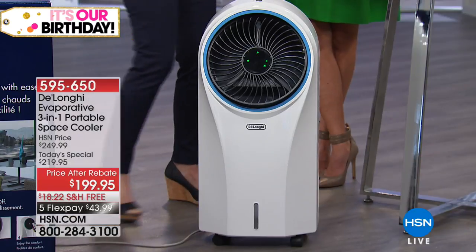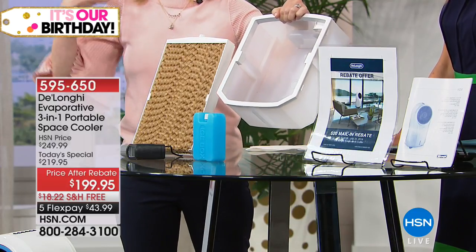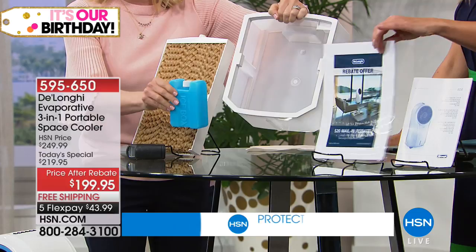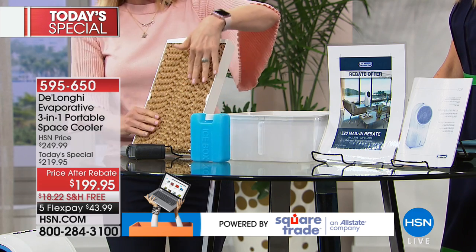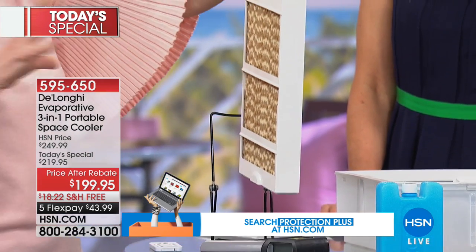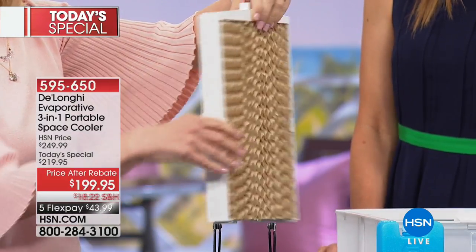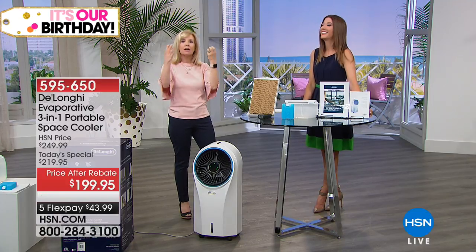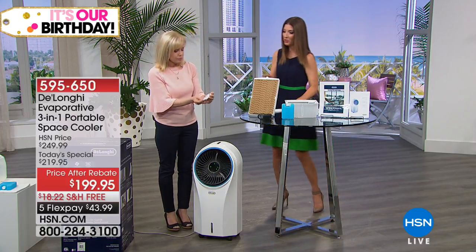Here's the evaporative cooler — caster wheels already on, so it's portable. You don't need a window, it doesn't vent out anywhere. Just plug it into a regular wall socket. The large-capacity tank holds a full gallon of tap water — no chemicals, no freon, no compressor. It's extremely energy efficient. It also comes with an ice pack to boost the cooling process. The honeycomb wick in the back is the key technology: the fan draws in warm air, it passes over the damp wick, and comes out as cool, fresh air — not a mister.